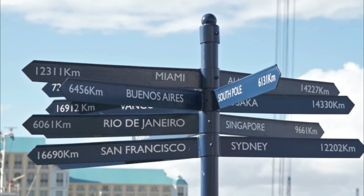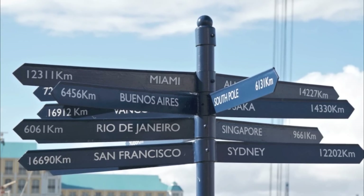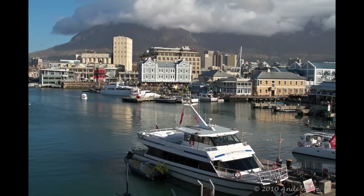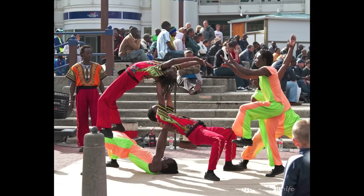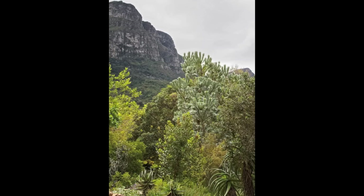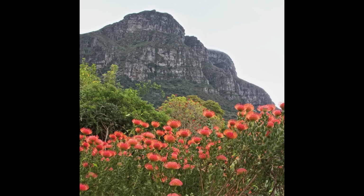Most people who come to South Africa will spend time visiting some of the major cities such as beautiful Cape Town. A visit to the tourist areas will yield a wide array of entertainment from locals, a taste of local culture, and opportunities to see some of the world famous destinations such as Table Mountain or Kirstenbosch Botanical Garden.